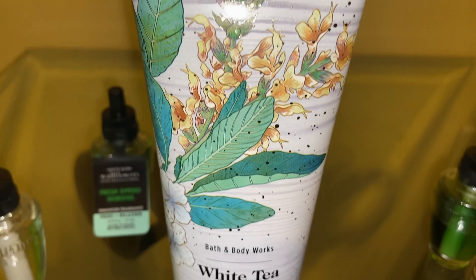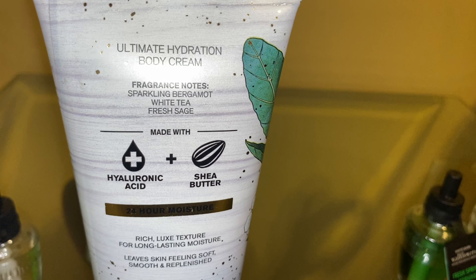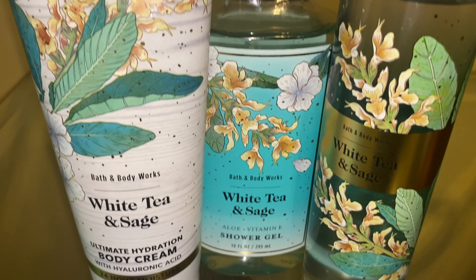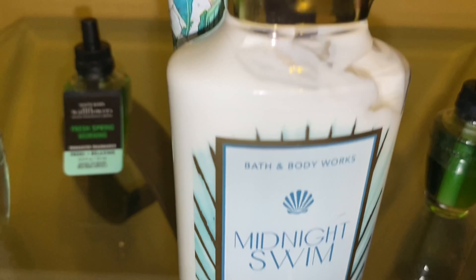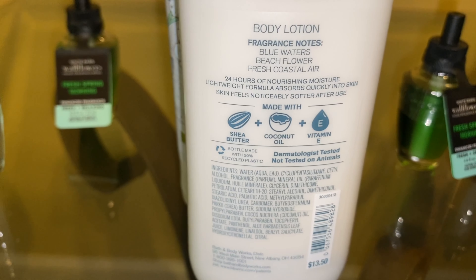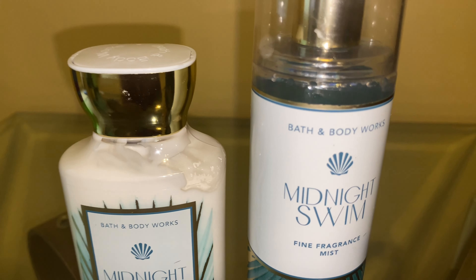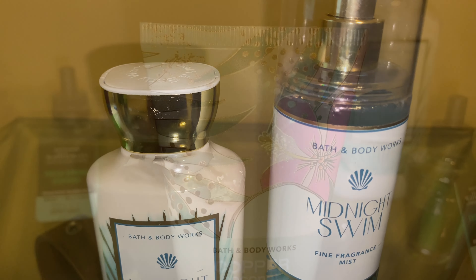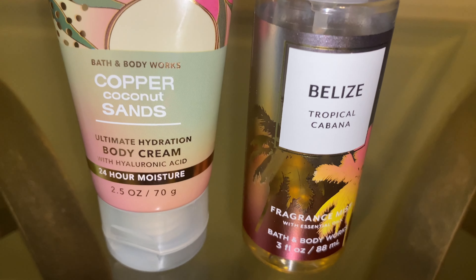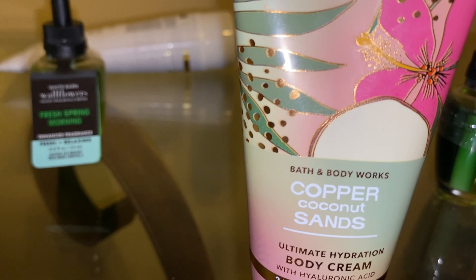I also picked up a White Tea and Sage body cream. The scent notes are sparkling bergamot, white tea, and fresh sage. I picked this up to go with the fragrance mist and shower gel I already have in this scent. It's a very neutral scent — not too sweet, not too clean, not too musky, just a nice easy-going relaxing scent. Next, I picked up Midnight Swim in the body lotion to go with the fragrance mist I already have — the scent notes are blue water, beach flower, and coastal air. It's a nice fresh, beachy, slightly aquatic scent with a little sweetness and musk. I also picked up Copper Coconut Sands in travel size — just a warm summery coconut suntan oil scent — to pair with my Belize Tropical Cabana from last year.